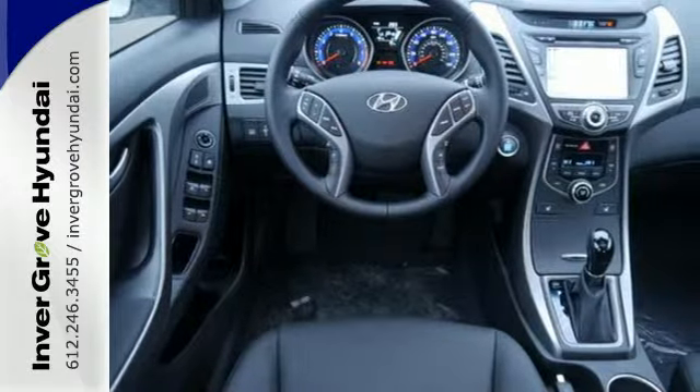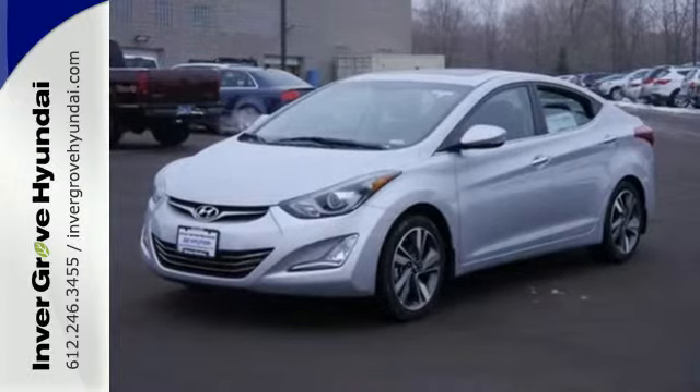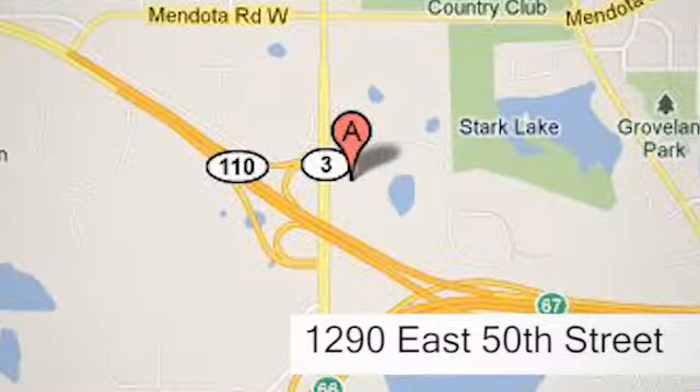Stretch out in the vehicle you've always dreamed of, this Hyundai Elantra. At Invergrove Hyundai, experience the Invergrove Hyundai difference. We're conveniently located at 1290 East 50th Street in Invergrove Heights, Minnesota.